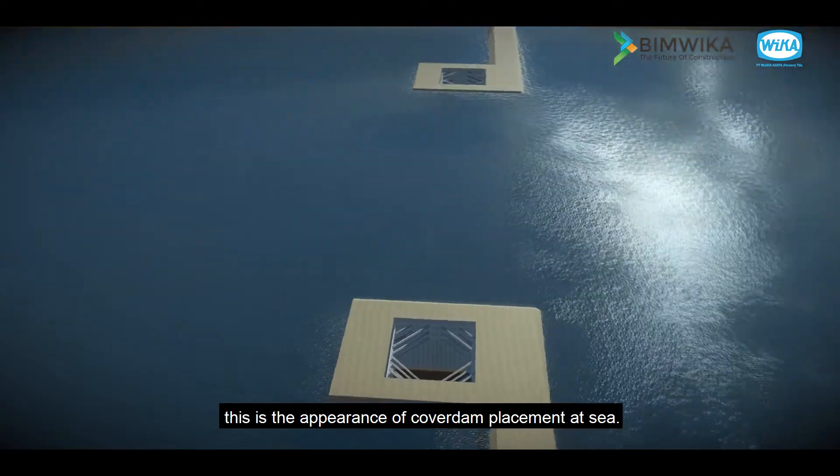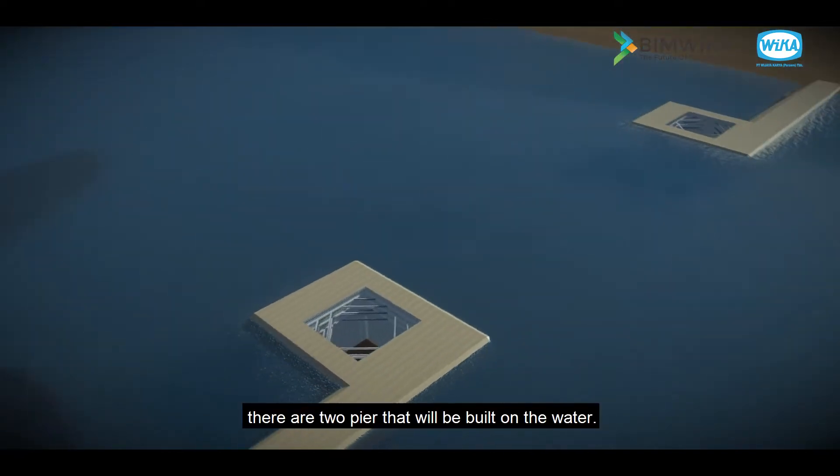This is the appearance of coverdam placement at sea. There are two piers that will be built on the water.